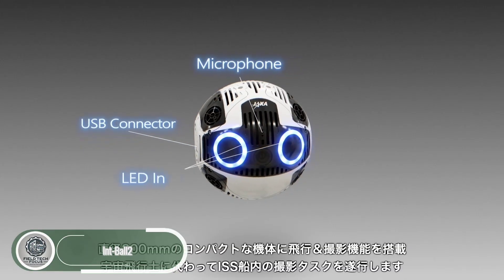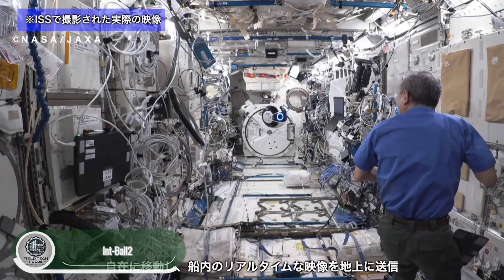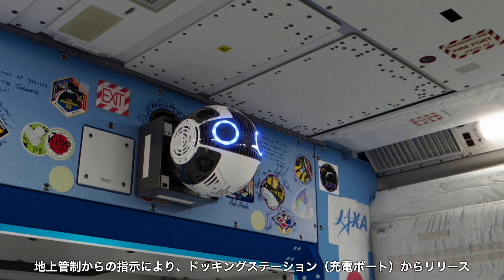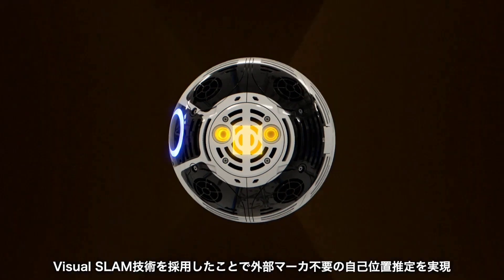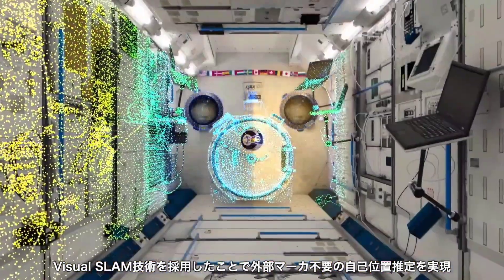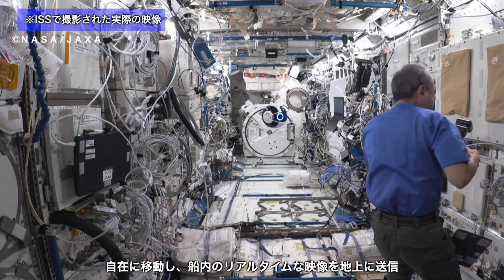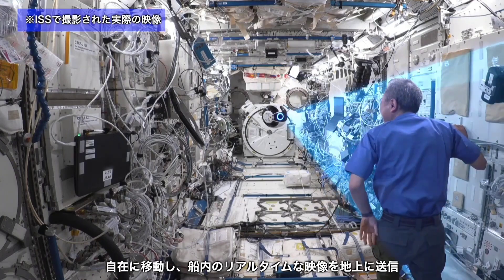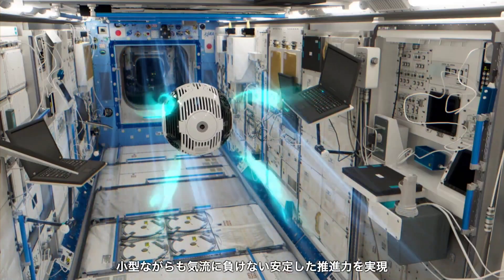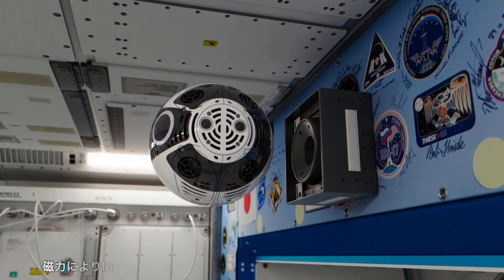Introducing INTBALL-2, a next-gen free-flying camera robot developed by JAXA for the International Space Station. With upgraded navigation, smarter propulsion, and 4K-capable cameras, it captures high-quality photos and videos, all on its own. By handling routine documentation, it frees astronauts to focus on critical tasks, maneuvering with precision through tight ISS corridors to ensure smooth, uninterrupted data collection.